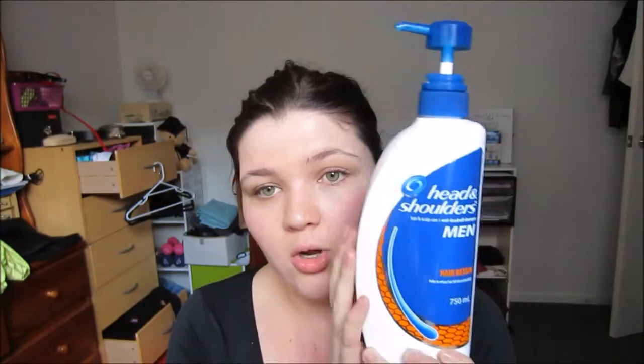Continuing with hair favourites - I've been having issues with my hair shedding a lot more than it normally would, and feeling a lot more brittle. I also have a fairly dry scalp. I used to use Head & Shoulders when I was younger, so I decided to go back to it. I got the Head & Shoulders Hair and Scalp Hair Retain, to help reduce hair fall due to breakage for men. It doesn't smell like a men's shampoo - it just smells minty. I've noticed so much difference with the breakage and fallout - my hair is so much thicker, fuller, and nicer. The whole bottle was about $9 and it has a pump.